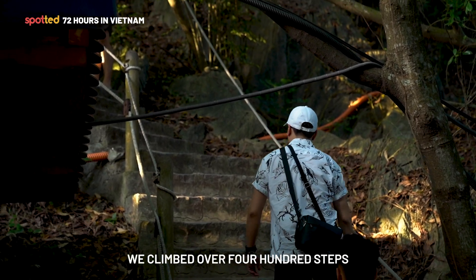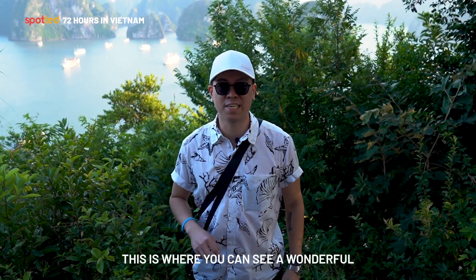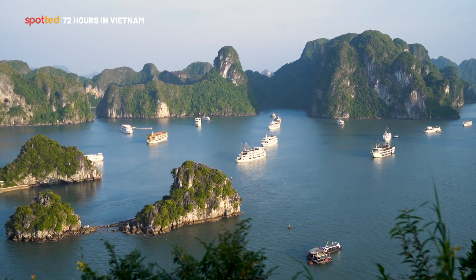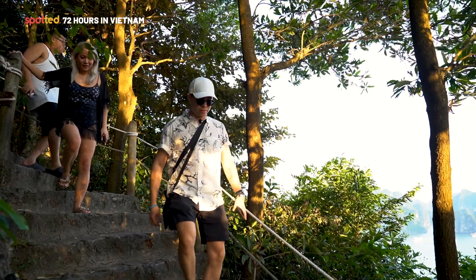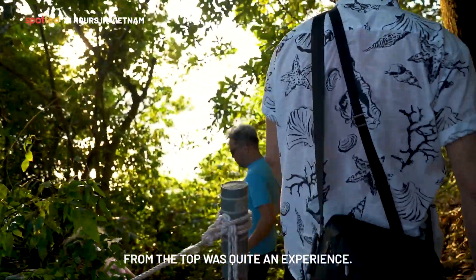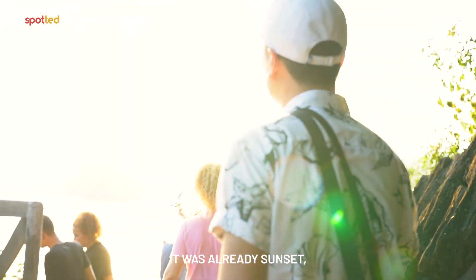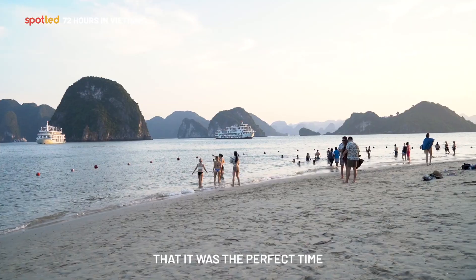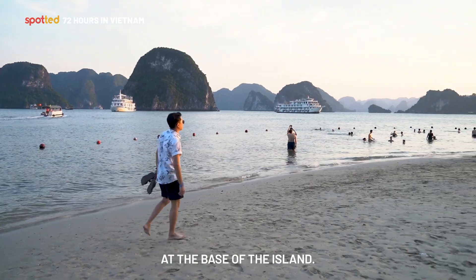We've climbed over 400 steps to reach the top of Ti Top Island, where you can see a wonderful 360-degree view of Halong Bay. Seeing Halong Bay from the top was quite an experience, and by the time we were headed down, it was already sunset — the perfect time to take a stroll along Ti Top Beach at the base of the island.